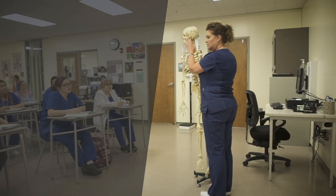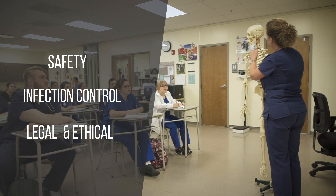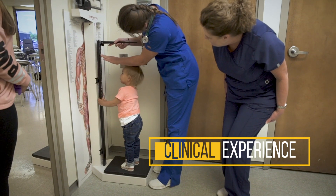You'll learn about safety, infection control, legal and ethical issues, communication skills, and medical terminology while gaining clinical experience at local health care facilities.